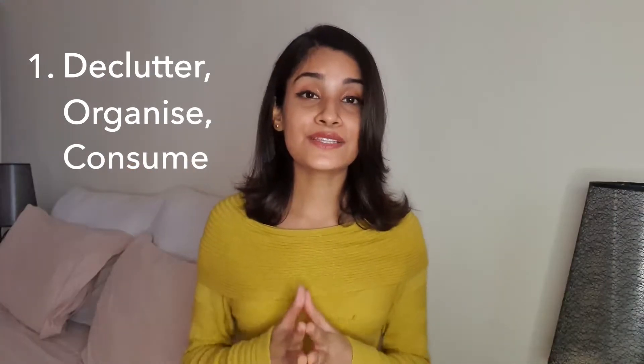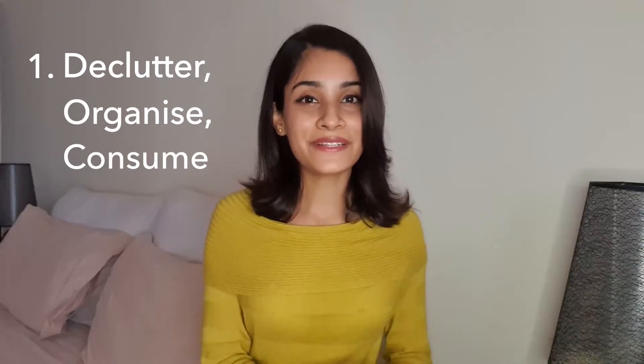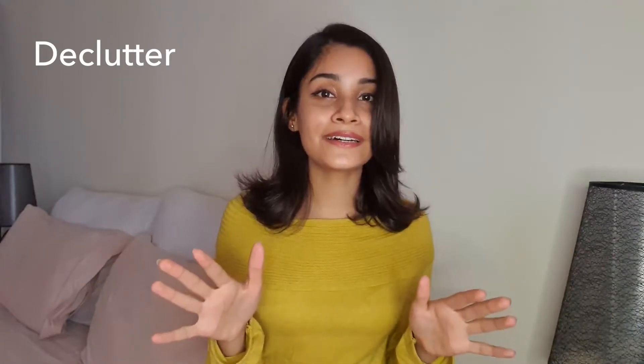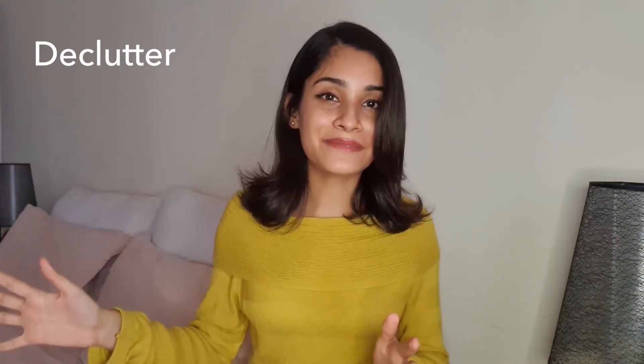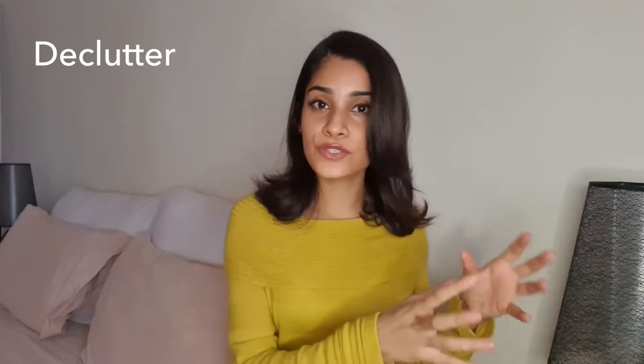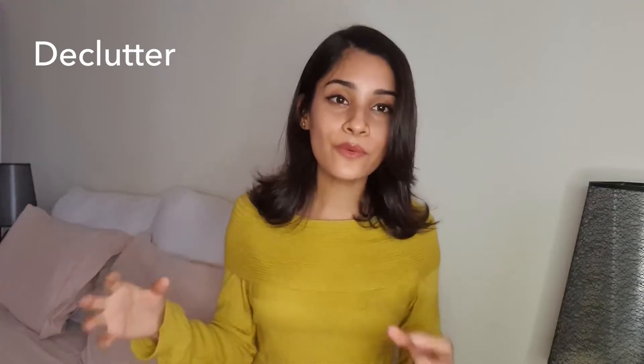Point number one is: declutter, organize, and consume. This is one of the most crucial steps when stepping into sustainable fashion. Declutter simply means taking out all of your clothes from your wardrobe — you'll be surprised how many clothes you had no idea you bought. Decluttering involves separating clothes you really wear, those you've worn once or twice, and those which are worn out and need replacing. The last step is taking out clothes you no longer want to wear and donating those in good condition to someone who can really use them.